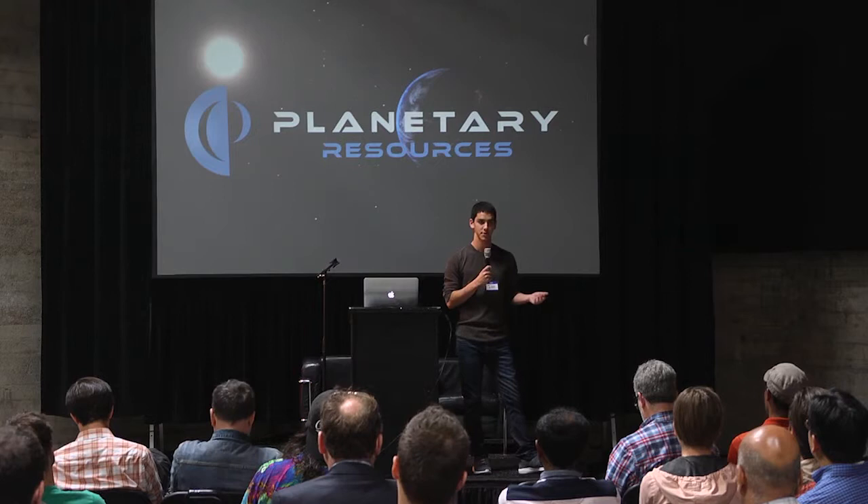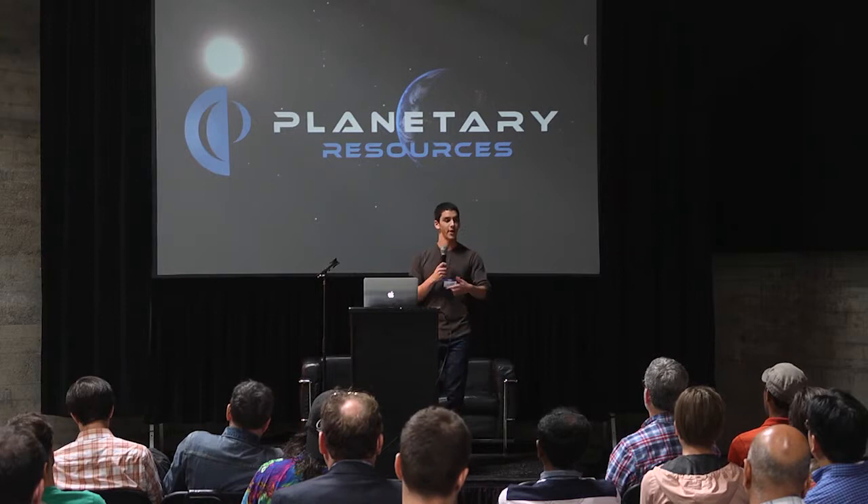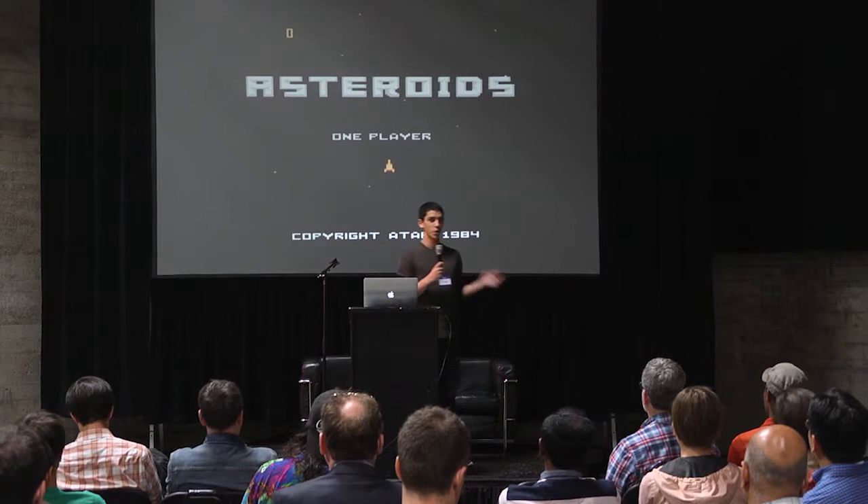As a result, this has attracted the attention of a number of different companies, such as Planetary Resources, which is funded by Larry Page, Eric Schmidt, Richard Branson, and a lot of people who want to go out and actually extract these resources from asteroids.